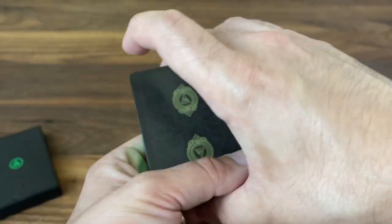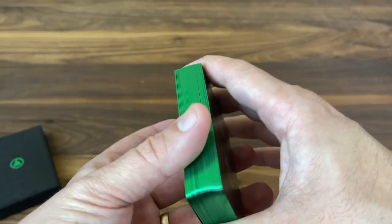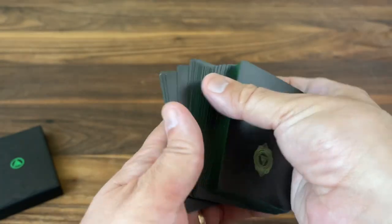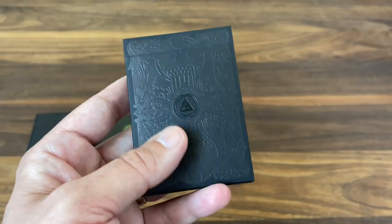A little bit about handling: these are printed by USPCC and actually fan reasonably well and handle reasonably well. I don't think people are going to do too much handling of a deck this rare, but I'm impressed that the gilding doesn't really get in the way of handling. And that's the Green Gilded version of the deck — now let's take a quick look at the Black Gilded version.